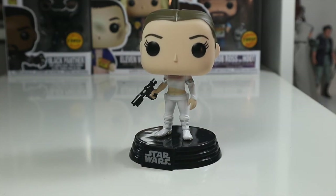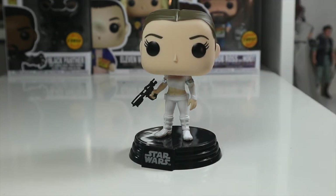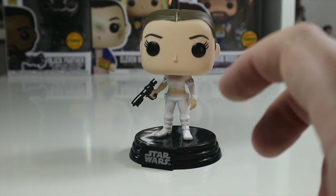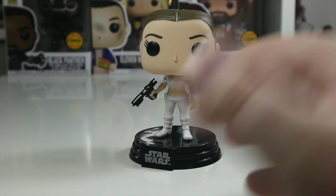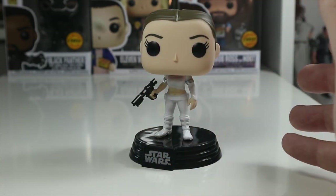Let me know what you think of this pop in the comments below, and if you're going to pick it up — it's available at Forbidden Planet in Croydon, so I assume it's available at Forbidden Planet countrywide. Don't forget to hit the like button, subscribe, and hit that notification bell to be informed of any other Funko videos. Follow me on Twitter and Instagram — links in the description. Thanks for watching and I'll see you next time!